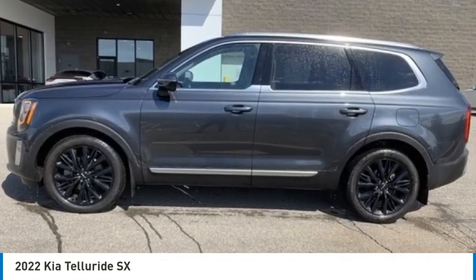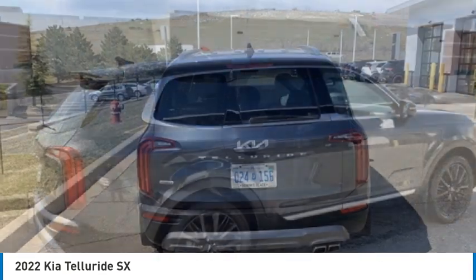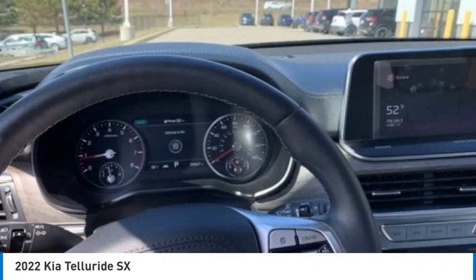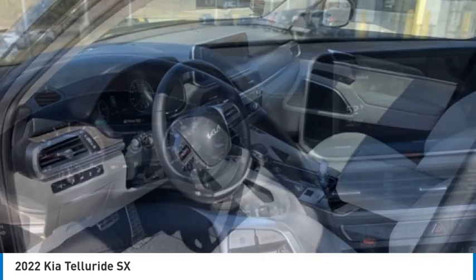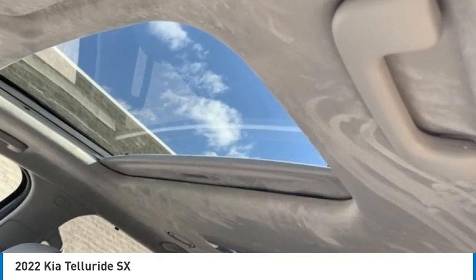Looking for the right vehicle? Check out the 2022 Kia Telluride. The Kia Telluride is an impressive SUV that boasts a striking exterior look, plenty of interior technology features, additional space for guests in the third row, and a powerful engine.